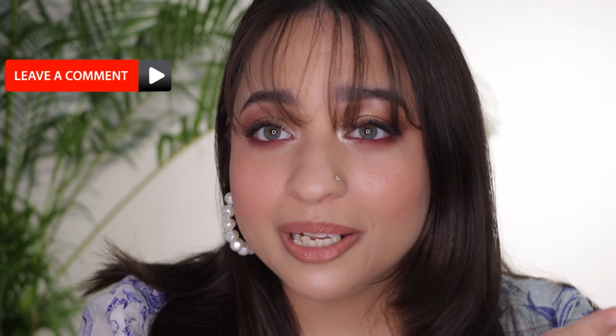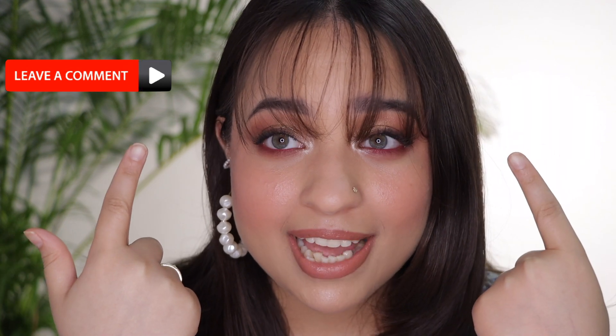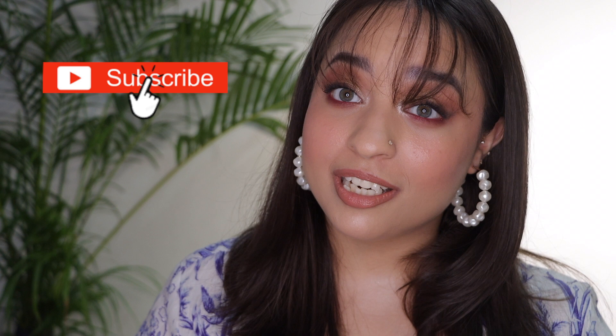That is the finished look! Let me know in the comments what you think — do you like the pink eyeliner? I think it's just something a little different; it's not too much, just that little tweak that makes it special. If you liked this video please hit the like button, and if you haven't subscribed please hit the subscribe button — it helps me a lot. I have a lot more videos coming. Thank you so much for watching!